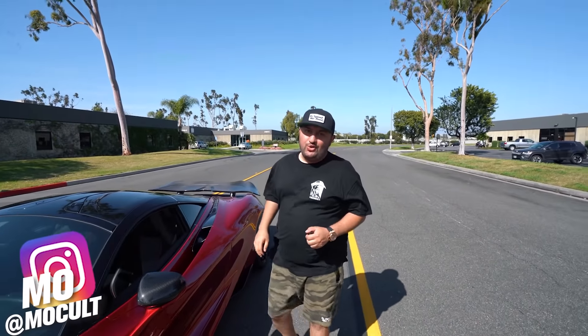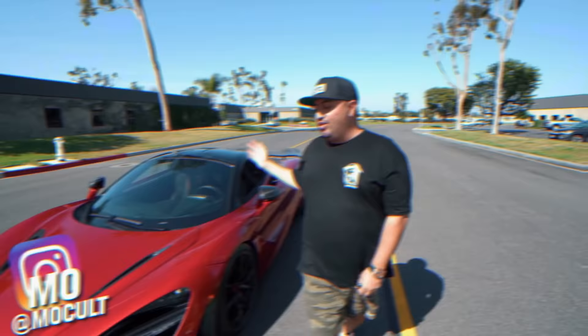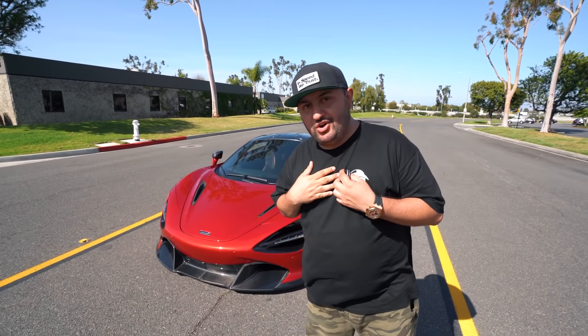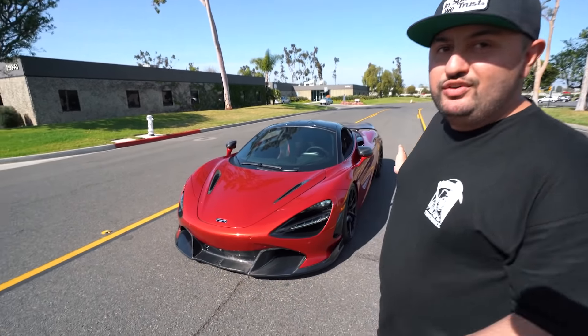All of you guys who've been following Tuner Cult for a very long time have probably seen this McLaren 720S in our warehouse or in the background of our photos. That's because this is my personal car that we're giving away for Tuner Cult number 20.